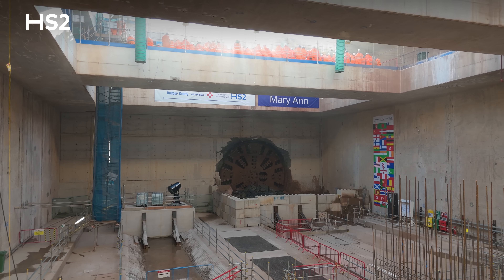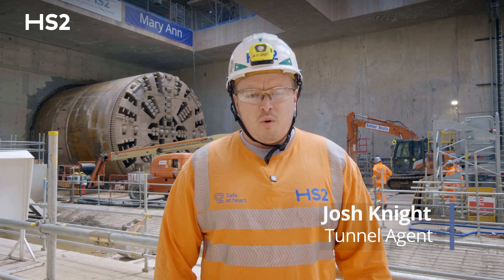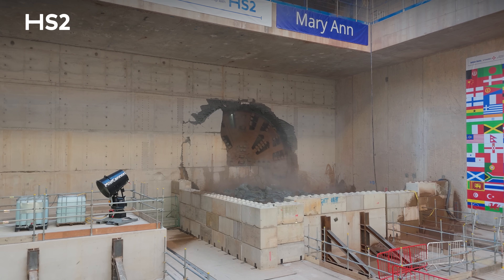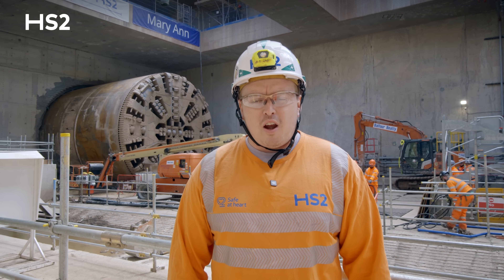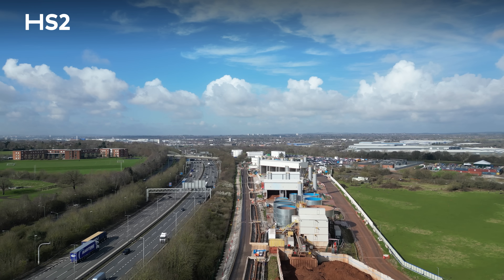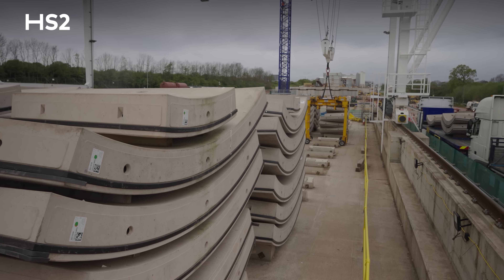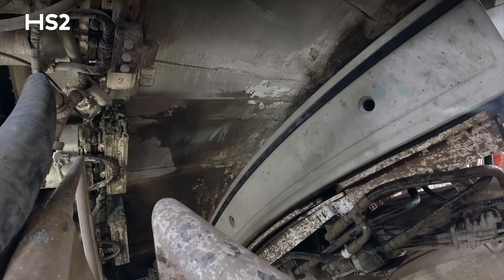We're standing here in the portal box at Washwood Heath, which is the west portal for Bromford Tunnel, with TBM Mary Ann that you can see behind us, having just broken through. Since starting her journey, Mary Ann has traveled over three and a half miles — 5.8 kilometers — to get to this point, which equates to exactly 2,900 concrete rings made out of segments built behind the machine, each two meters long.